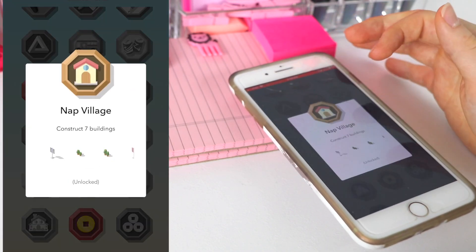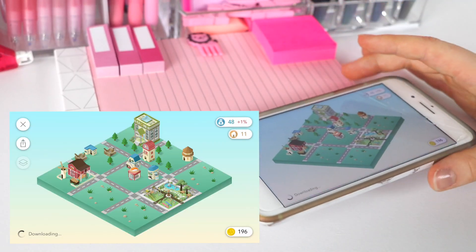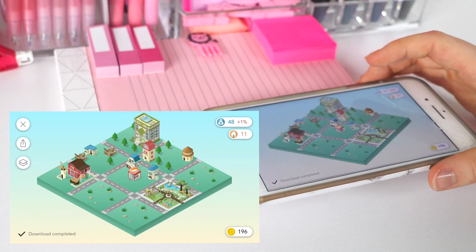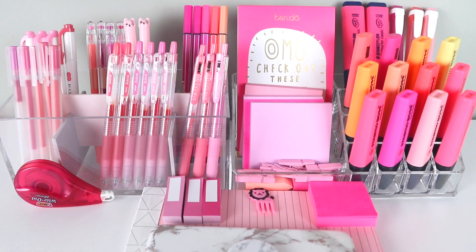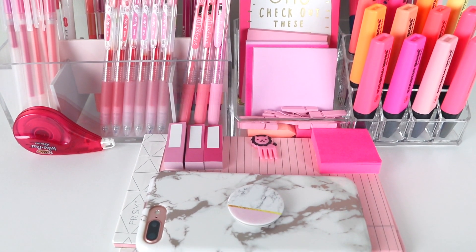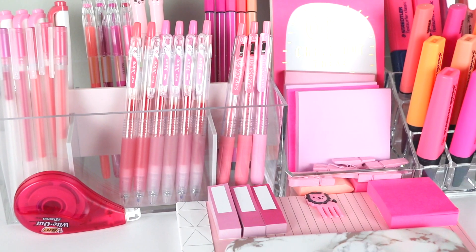Every day you successfully wake up on time and go to sleep on time, you get a new little building — it can be a restaurant, it can be a house — and you can set up your own little town, which is really fun and entertaining. I hope you guys enjoyed this video and found it helpful. These apps are some of the best I've seen and help boost productivity and improve your study habits. Don't forget to check out Connex Q&A — link is in my description box. Bye guys!